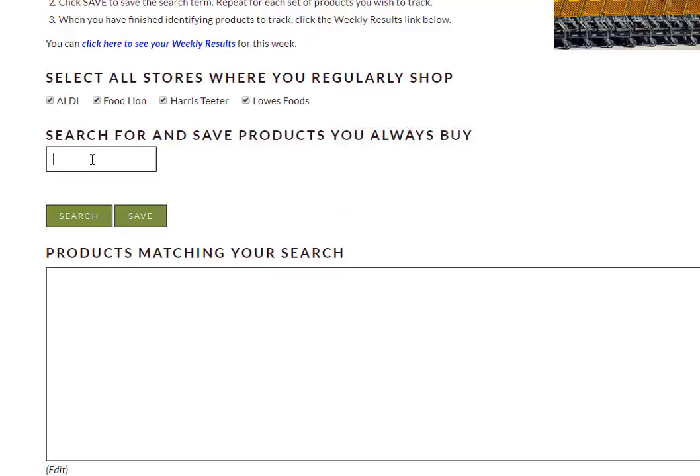So the first thing we're going to put in our profile is Duke's Mayonnaise. That's something that we buy on a regular basis — it doesn't go on sale often so I want to know when it does go on sale, and I never buy anything else but Duke's. Only one product came up in the search box at the bottom, so we click Save and now that search term is saved.